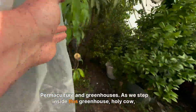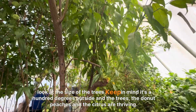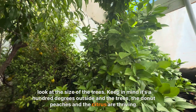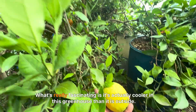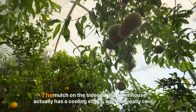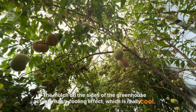As we step inside this greenhouse, look at the size of the trees. Keep in mind it's 100 degrees outside, and the trees, the donut peaches, and the citrus are thriving. Here's a big, beautiful blood orange tree. What's really fascinating is it's actually cooler in this greenhouse than it is outside. The mulch on the sides of the greenhouse actually has a cooling effect, which is really cool.